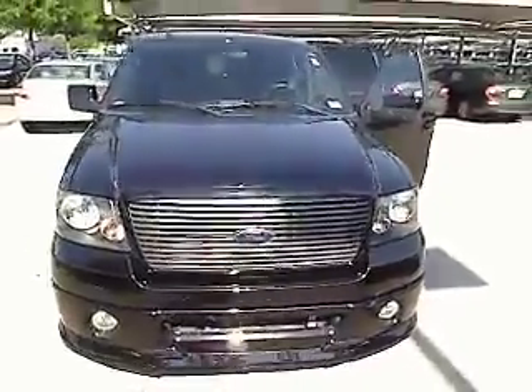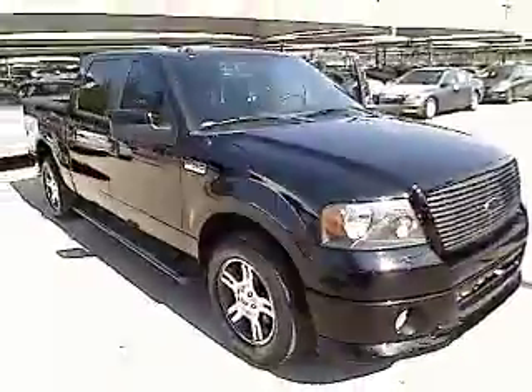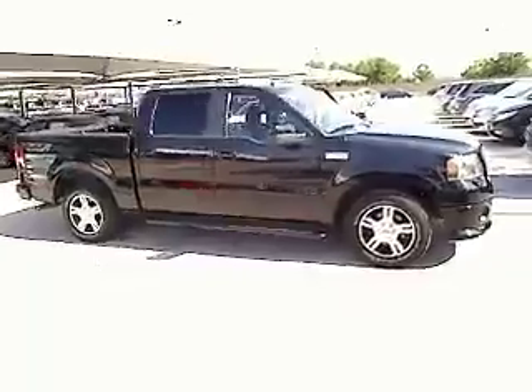The 2008 F-150. A Ford F-150 knows how to handle any situation. It's built to follow orders, no whining, and is priced below $25,000.